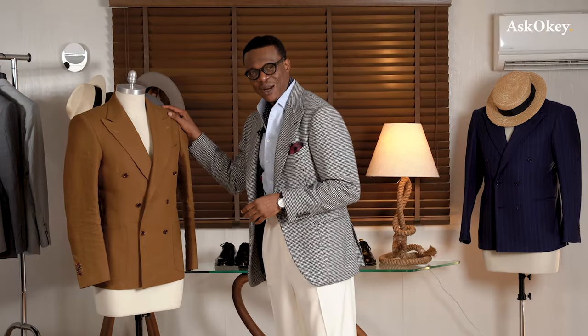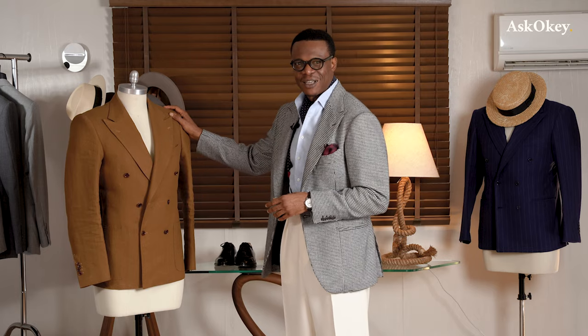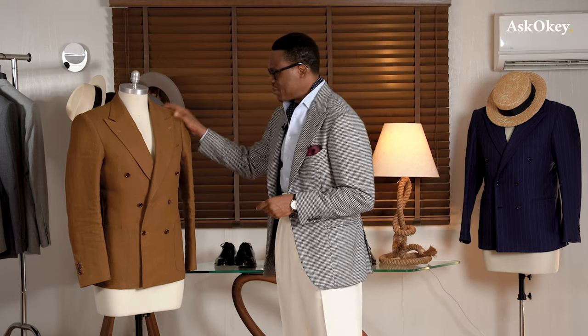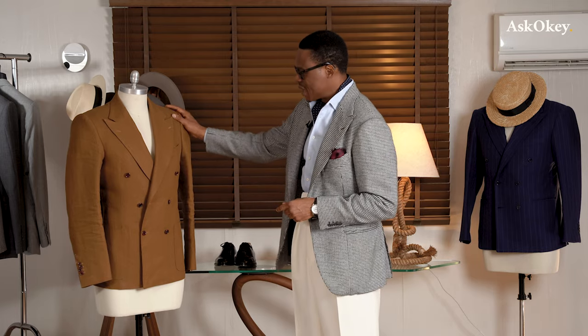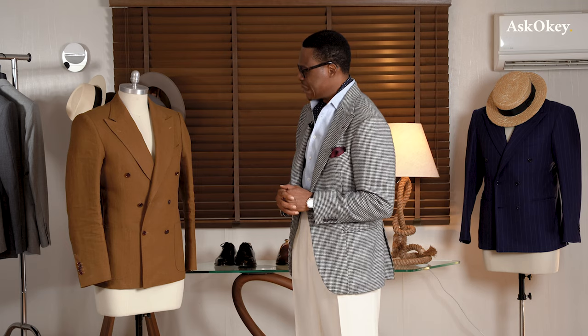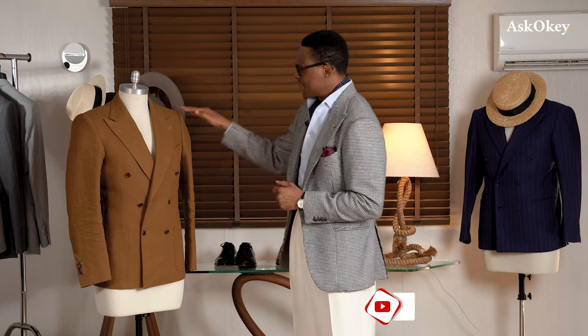We're going to use Jamie here on my right as our exhibit, in a manner of speaking. This is a typical double-breasted coat. It's done in tobacco linen — a beautiful coat — but we're not here to admire the cloth. We're here to talk about specific features. Let's start from the top, and I'm going to talk about this in no specific order.